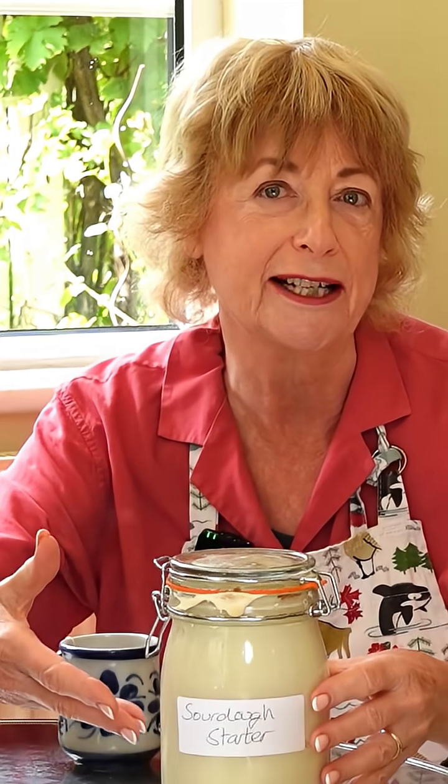Bake sourdough with me. Watch the full episode to understand how this starter is machine learning in a jar.